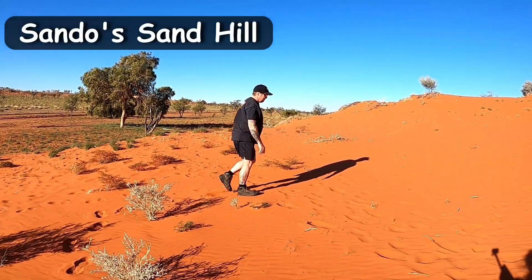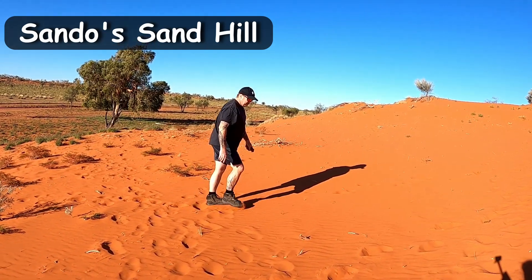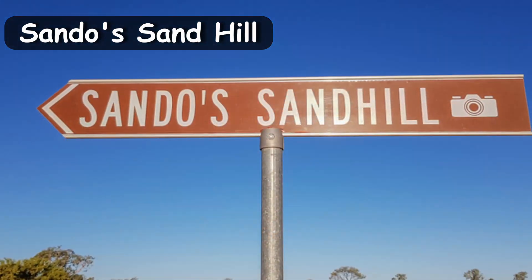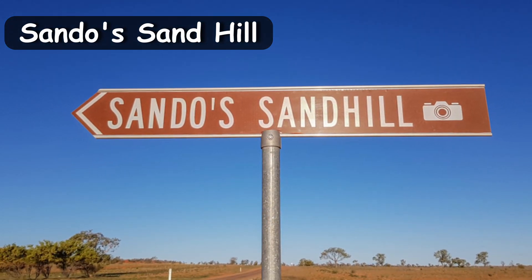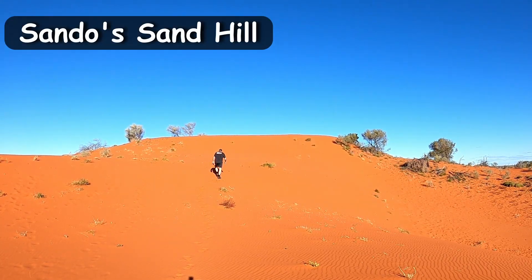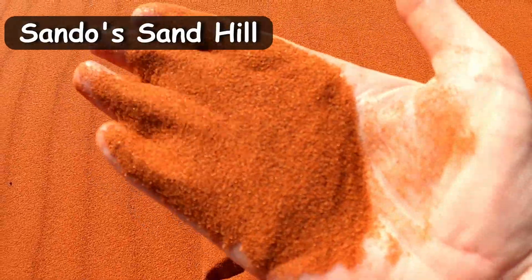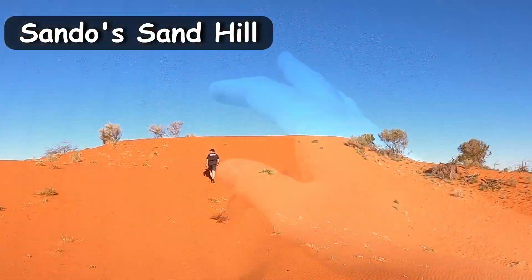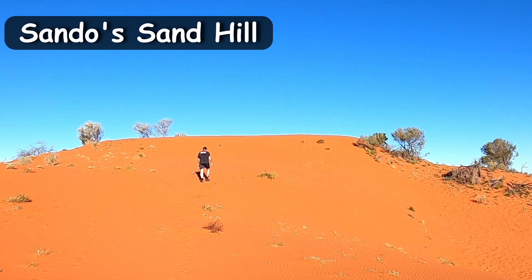The most popular Windora sand hill would be Sandoz Sand Hill. It's located about 10 kilometres west of Windora on your right, signposted from the hideaway, leading you in and around to the back of the dune. What's special about this sand hill is that it is probably the reddest and cleanest dirt you'll see in outback Queensland, and it's very easy to get to. The kids will get a kick out of running down it, and it's perfect for a photo opportunity, especially at sunset.